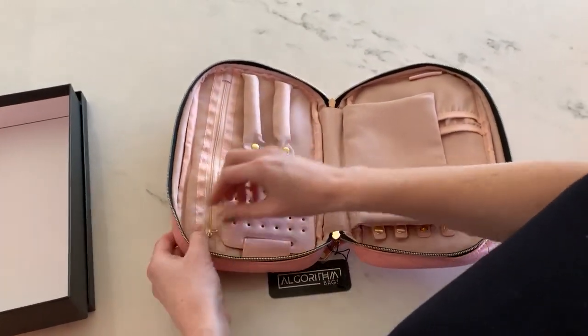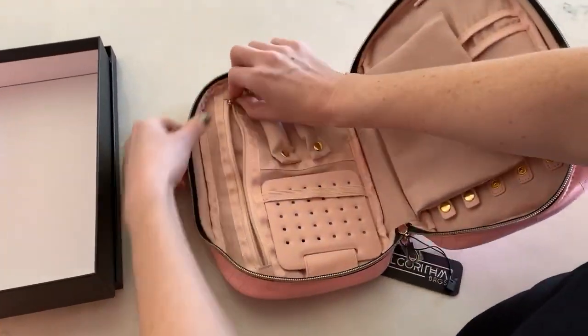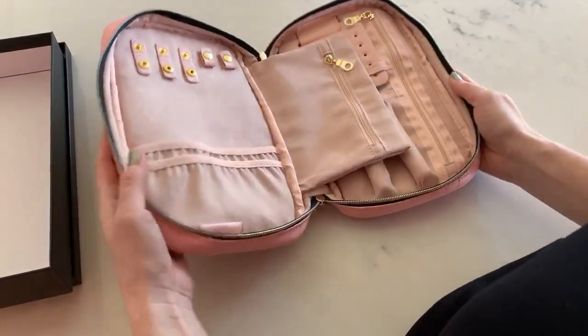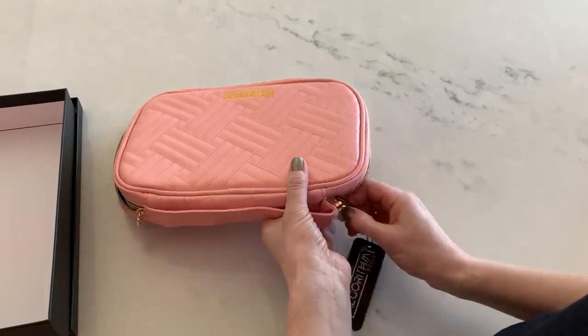Looks like you can even tuck this in if you need to, and this nice pouch here. This is great, this is just what I needed. This will fit so nice in my suitcase.